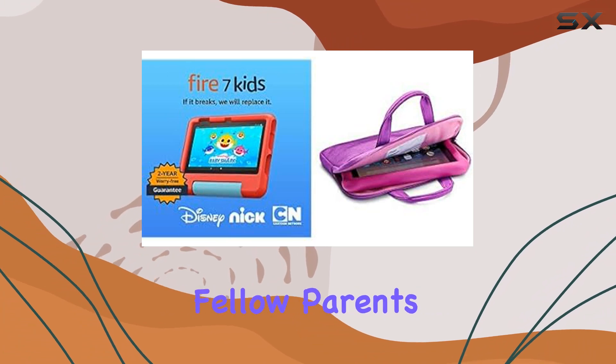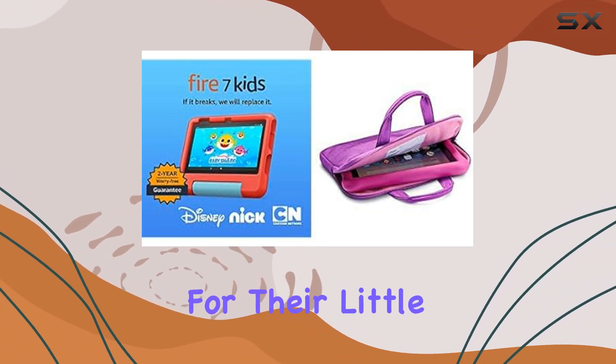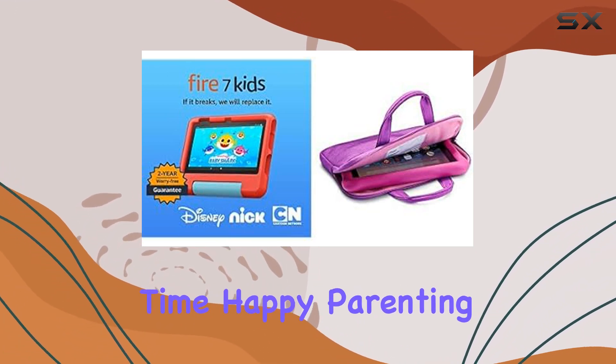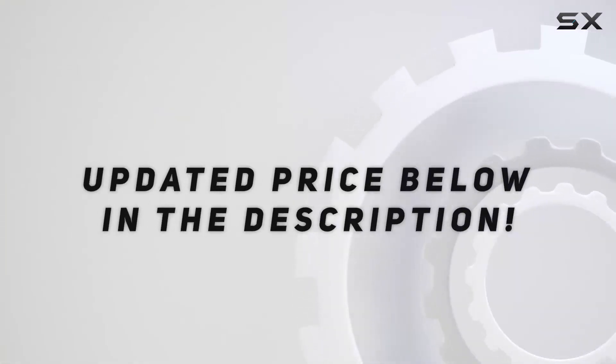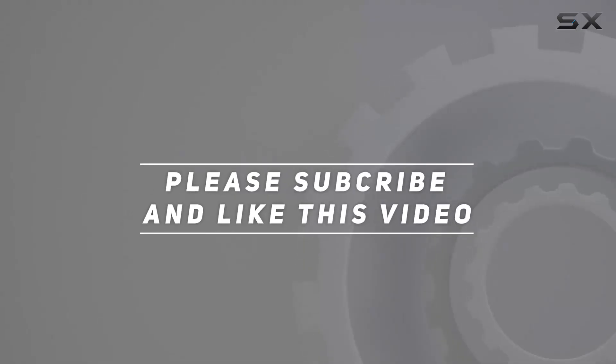If you found this review helpful, don't forget to hit that like button, subscribe for more tech insights, and share with fellow parents looking for the best tech for their little ones. Until next time, happy parenting! Check out the video description for the updated price, and thank you for watching.